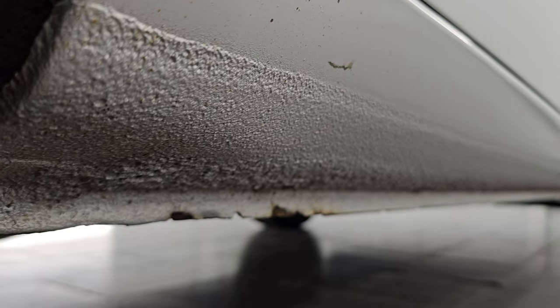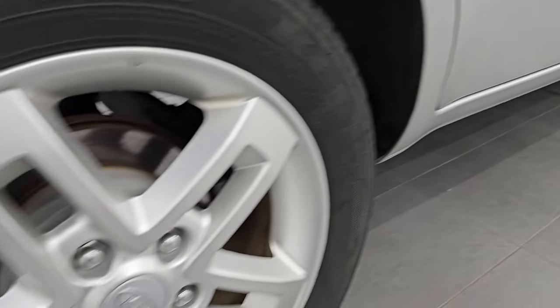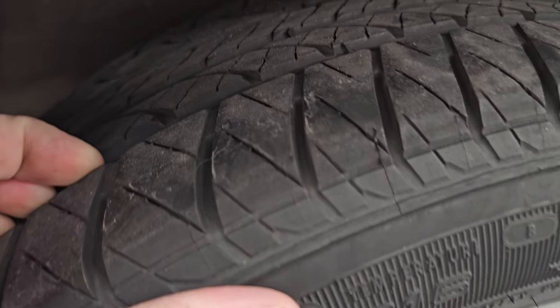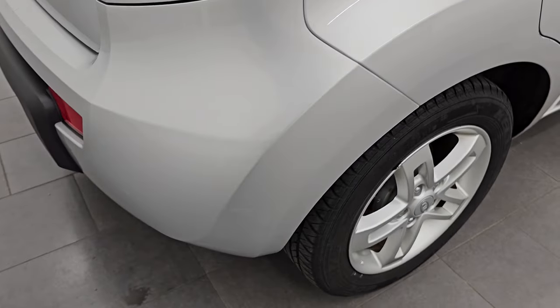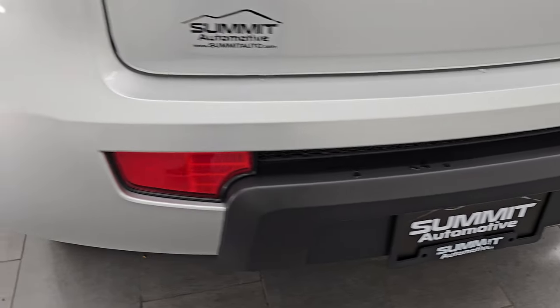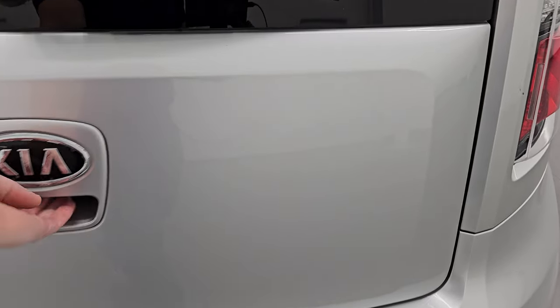Lower rockers all look really good — just a little corrosion on the lip there but nothing terrible. They all look really solid. This back wheel's in nice shape as well. The back tires I would say have probably 60% of the tread left on them, so that's why we didn't put new tires on the back. Coming around to the back of the vehicle, the rear bumper is in nice shape — no major dents, dings, or cracks on there.